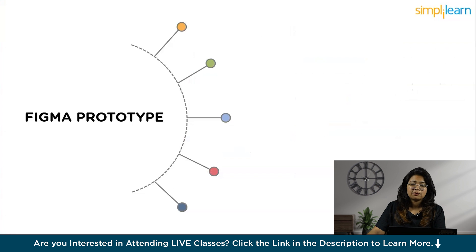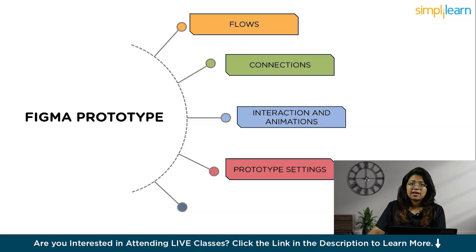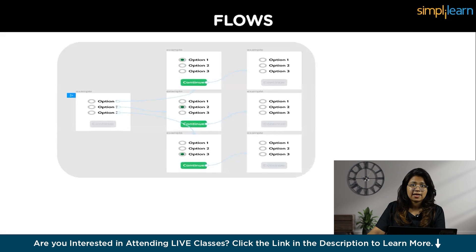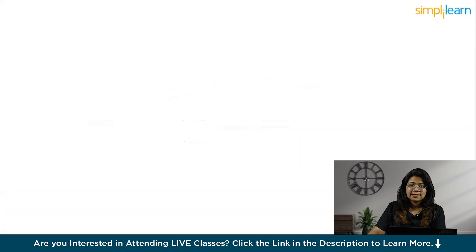In Figma prototyping we'll cover: what are flows and connections, how to create interactions and animations between different frames, settings in prototype, and how to present and share a prototype. Basically, we create frames to represent pages and use them like a canvas. A flow is like a map of all the different parts and how they connect across pages of your app or website. A prototype can show the whole journey a user takes or just a small part — like a quiz app showing skip, options, or continue buttons. Figma creates a flow starting point when you add your first connection between two frames.